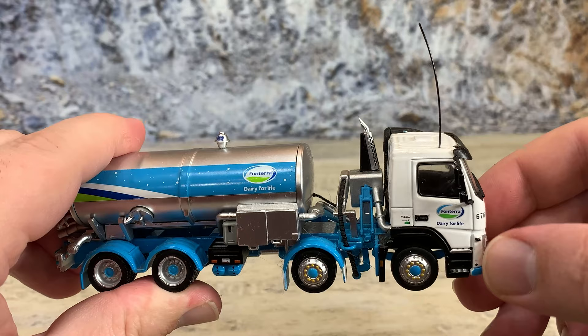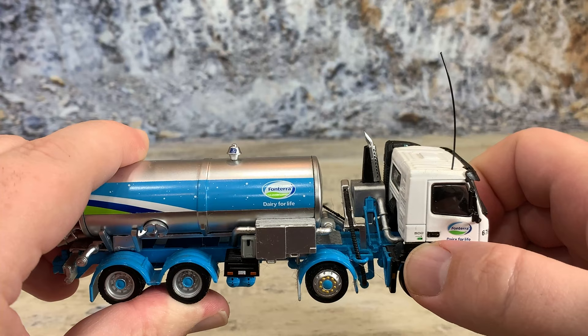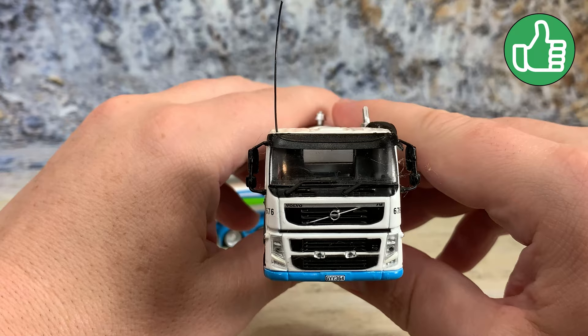It has 'Fonterra Dairy for Life' on the door and a truck number. The door handle is tampo'd in black, steps are black, and the treads on the steps are silver. It has the FM500 logo right behind the door handle area. There's a hard ABS plastic mirror and a hard ABS plastic visor, both in black.